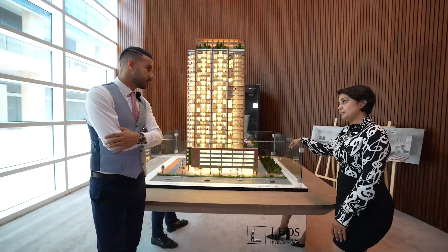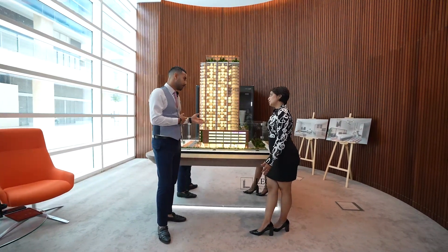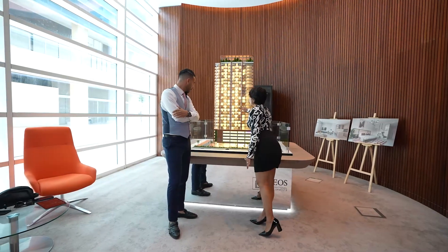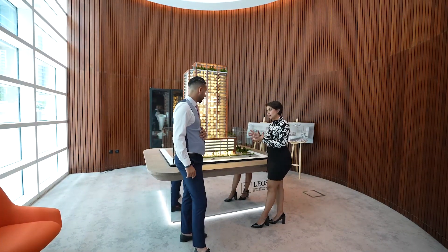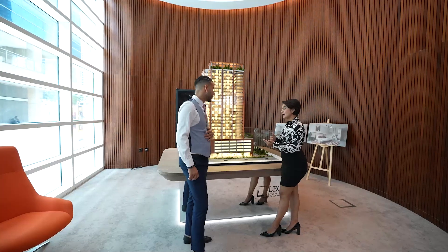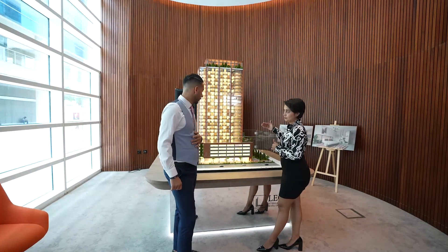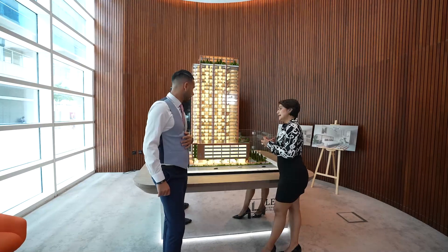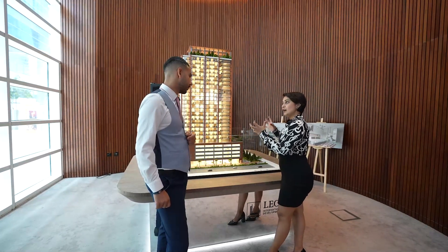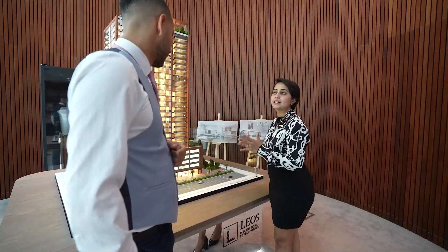There is another tower coming up on the right side. For the owners, studios, one bedrooms, and two bedrooms each come with one parking. Very importantly about Hadley Heights — we have not missed out on anything for the client. Every apartment has a balcony, whether it's a studio, one bedroom, or two bedroom. Also, every apartment apart from the studio will have an extra powder room for guests.